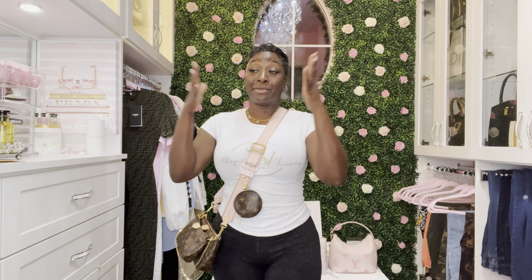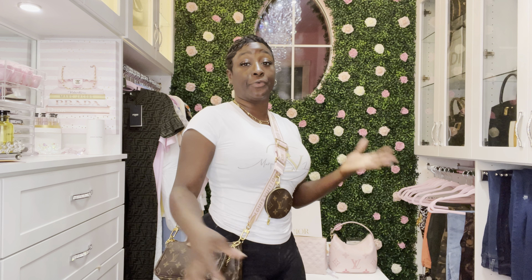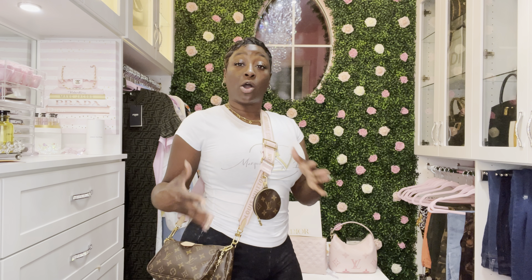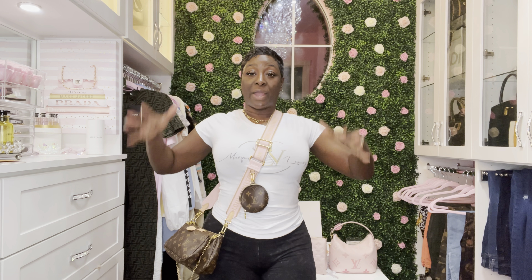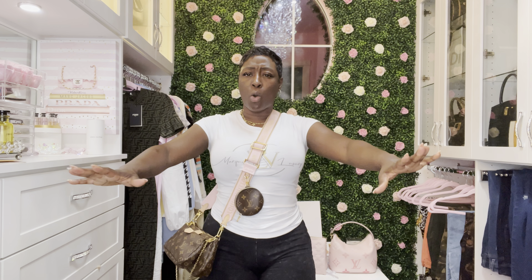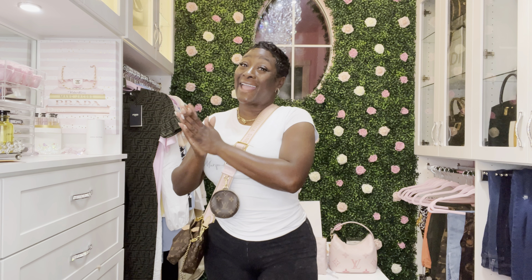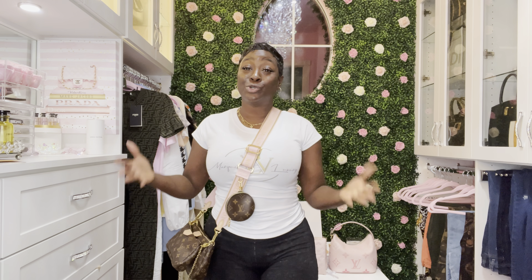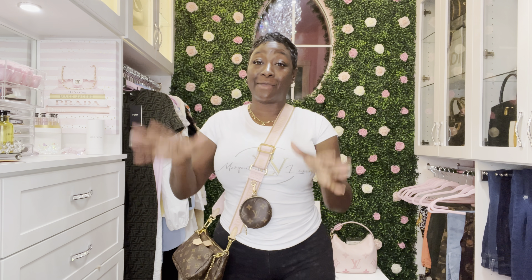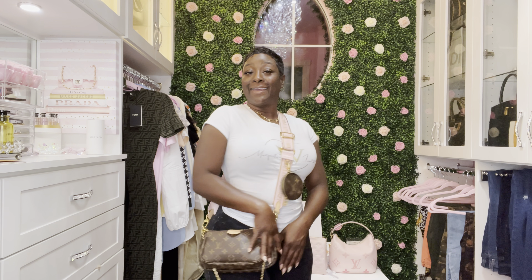The Multi Pochette holds quite a bit. This is kind of an updated review for me too since I've done a video on this bag before, and I'm absolutely happy with it. Rate this bag from 1 to 10 in the comments — 1 being the worst, 10 meaning you love it and would purchase it again and again. That's what fits in the Multi Pochette.